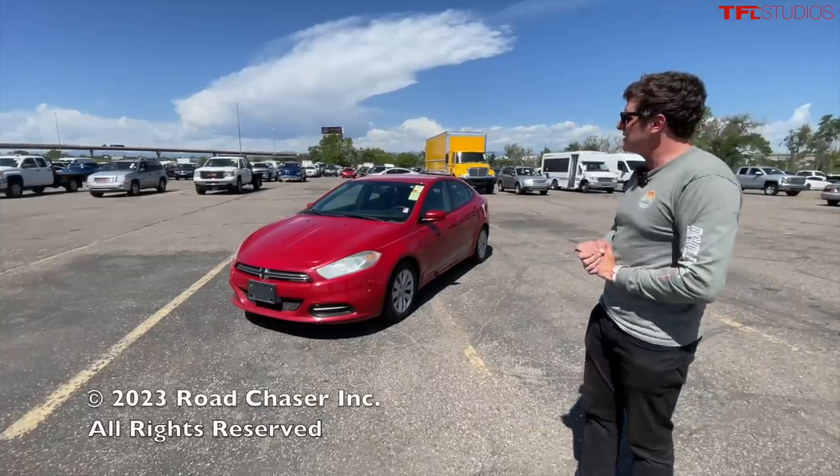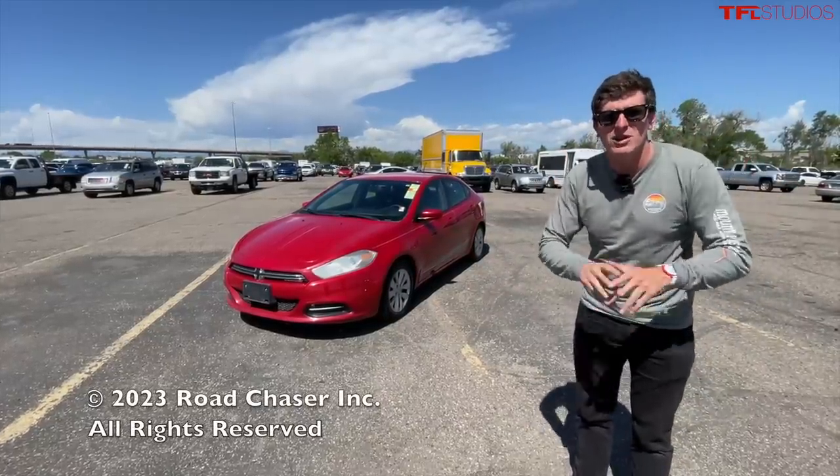Let me know what you think of the Dodge Dart in the comment section below. A big thank you to Brendan behind the camera, and we'll see you in the next video.